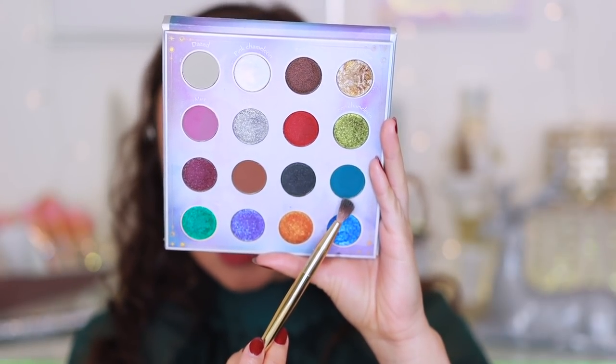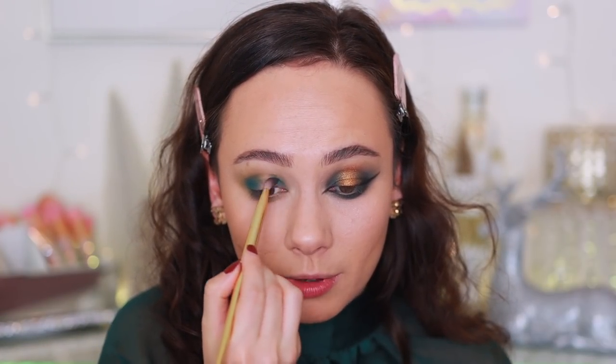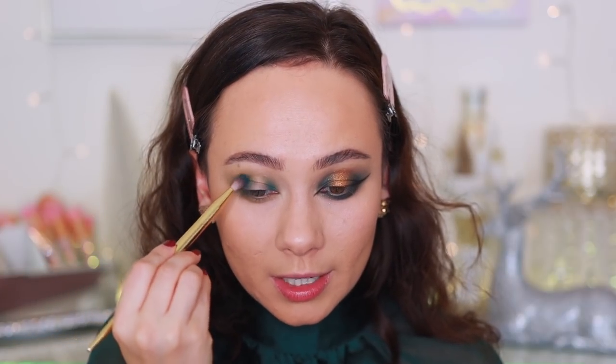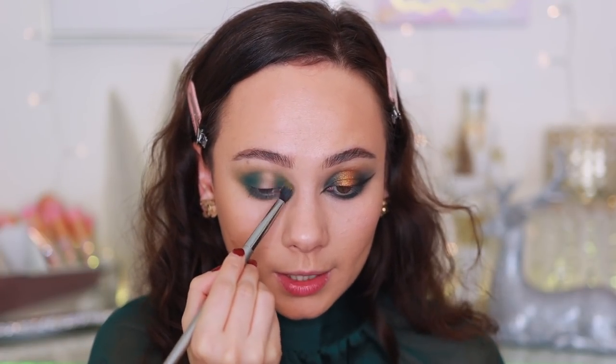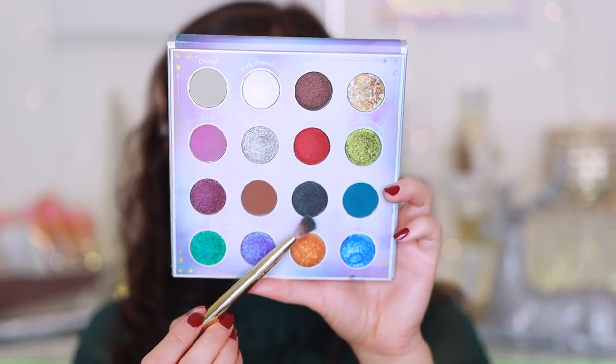Going back into Nostalgia along the lower lash line. Next color is Outsider - a deep turquoise shade - using an Alamar Cosmetics crease brush. This shade is typically quite hard to formulate but Odin's Eye did a fabulous job. I put the Nostalgia shade underneath because I wanted this look to lean a little green since Outsider is more blue. I'm putting Outsider all along the lower lash line as well, then blending the edges with the V33 brush. Finishing with depth, going into what's called Colorful Black.